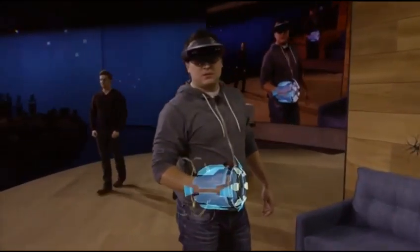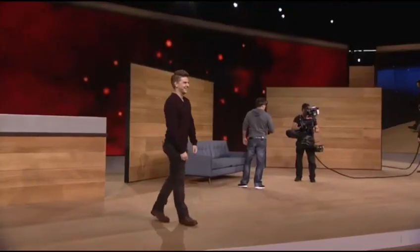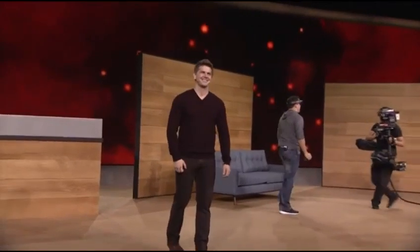Nicely done! Looks like that's all of them. We hope you enjoyed Project X-Ray and mixed reality gaming on HoloLens, but that's just a taste because with mixed reality entertainment, you never know what's around the corner.